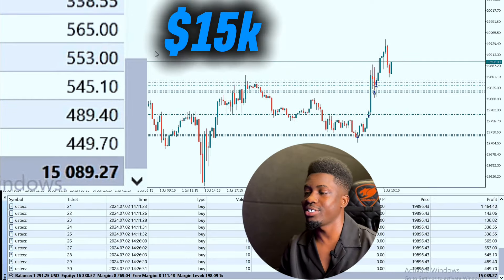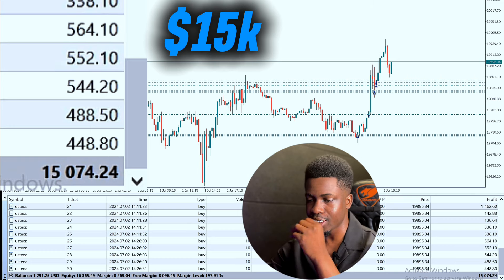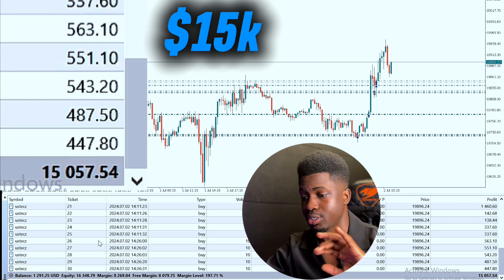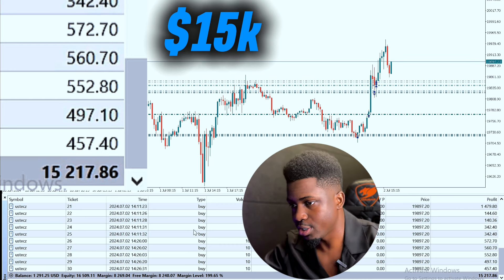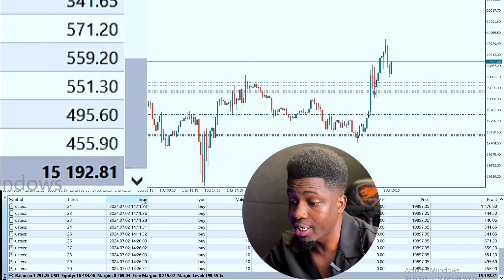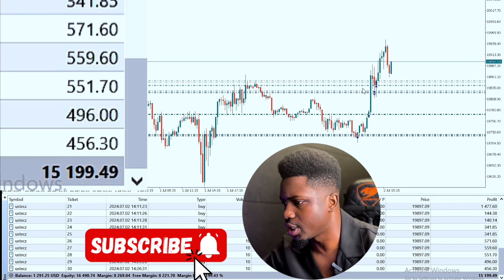This has actually been really smooth. We're actually running over 15k currently. We are paying commission because we're using a zero spread — remember that. We're using a zero spread. So what we're going to do now: we're at 15k and we're having about 1.3k at present currently.